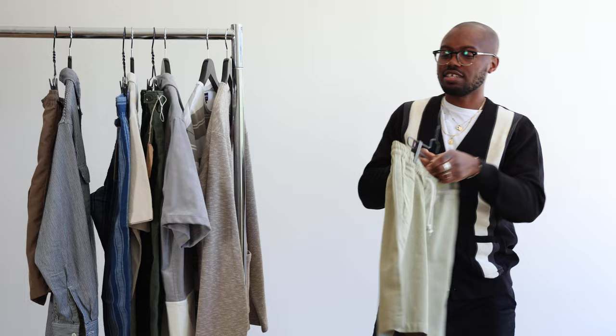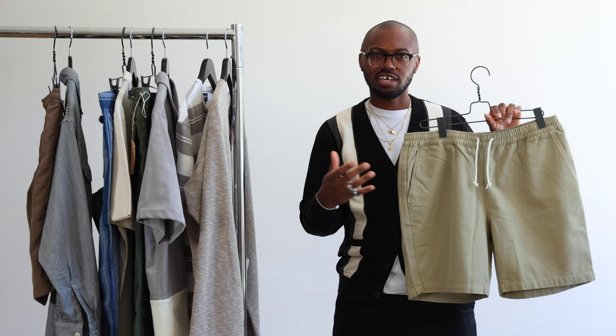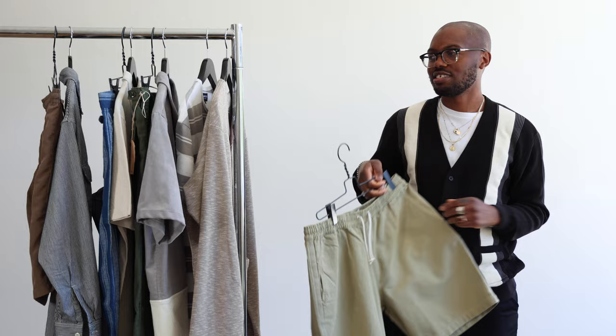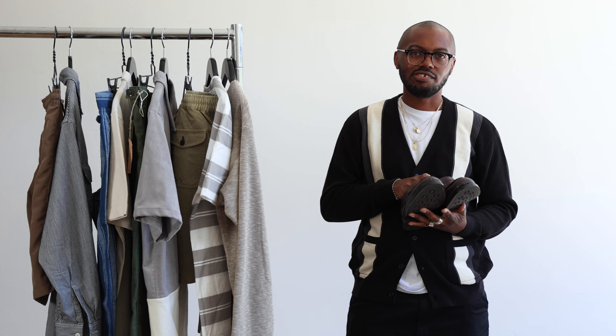Then we went with these Universal Works shorts. They really caught my eye because they're a nice canvas material — they look formal but have more of an easygoing, simple approach. You can dress them up with this cardigan and make them look a bit more formal. I went with these, plus the color is just beautiful — you know me, I like green. Topping it off with these brown suede loafers, which I think just elevates the outfit completely.